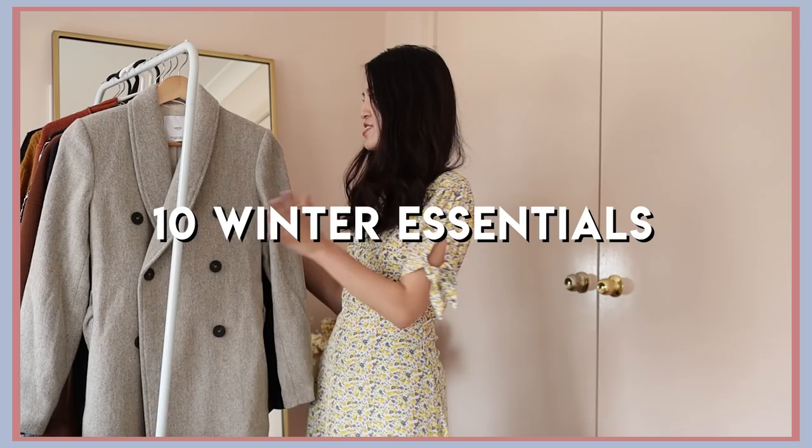Hi everyone, welcome back to my channel. Today I'm going to be sharing with you 10 of my winter essentials. I'm currently in Australia where the weather is quite warm, but I'm headed to Spain and to Portugal in one month's time where I'm really excited to be wearing some of these pieces.